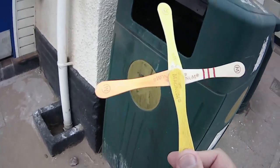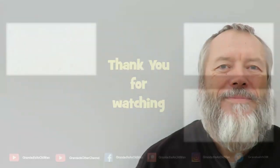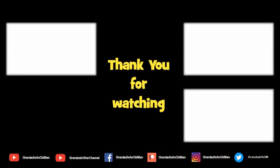I think we'll post this one. Thanks for watching. If you like that, then you might like this. And if you like this and that, you might like to subscribe over there. We'll see you next time. Bye.